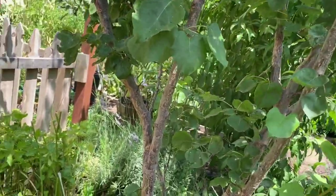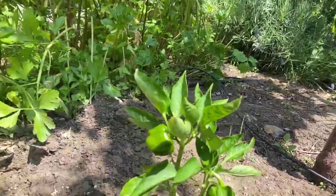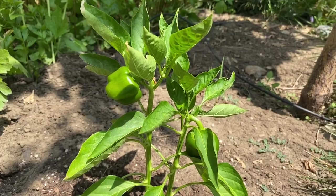And then here we have — oh, sorry, this is bell pepper. This is the red bell pepper; I need to water them. And this is the green bell pepper.